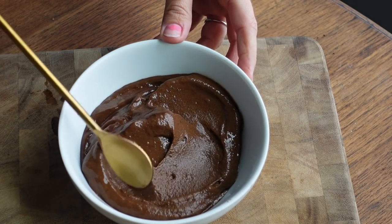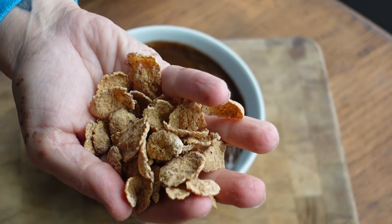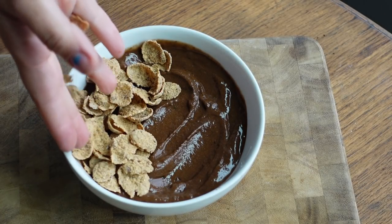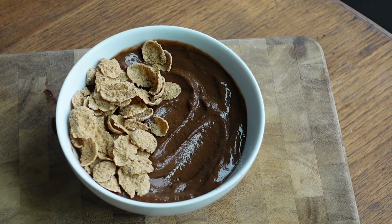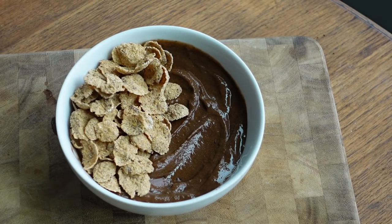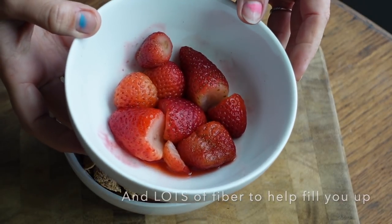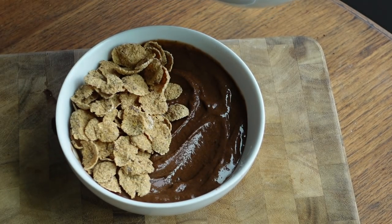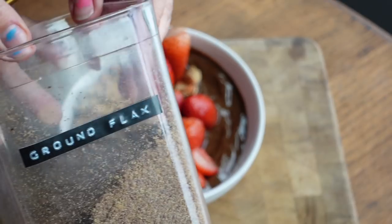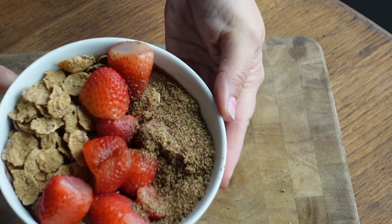To top this smoothie bowl, instead of typical granola I'm doing bran flakes — they're way fewer calories than granola but you still get that same satisfying crunch and a ton of nutrients. I'm putting bran flakes on top, then adding some strawberries. I usually do fresh but I was out, so I just defrosted some frozen ones. Then I'm putting a tablespoon of flaxseed on there and we have ourselves a delicious, filling smoothie bowl.